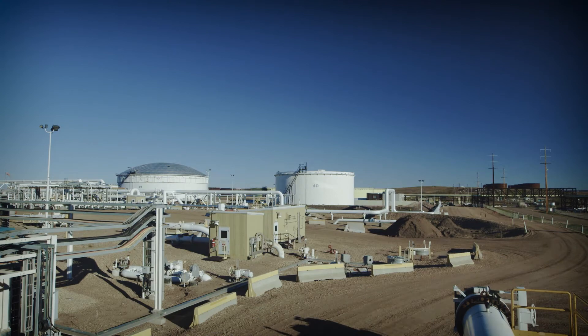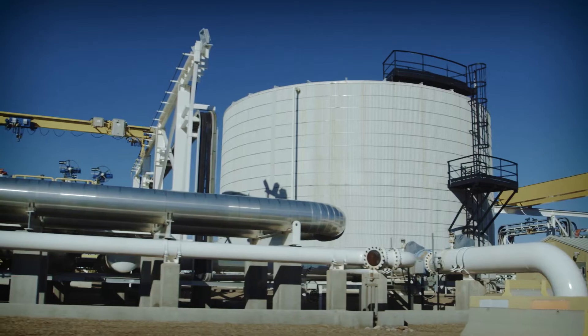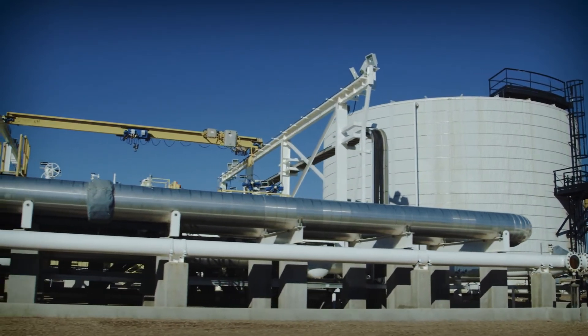Once a pipeline enters service, it has a very long lifespan, through safe operations, prevention, monitoring and maintenance activities, as it delivers the energy that fuels people's quality of life.